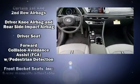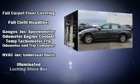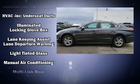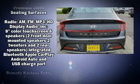Hyundai also prioritized safety and security by including dual front impact airbags, head curtain airbags, traction control, brake assist, ignition disabling, and four-wheel disc brakes with ABS.